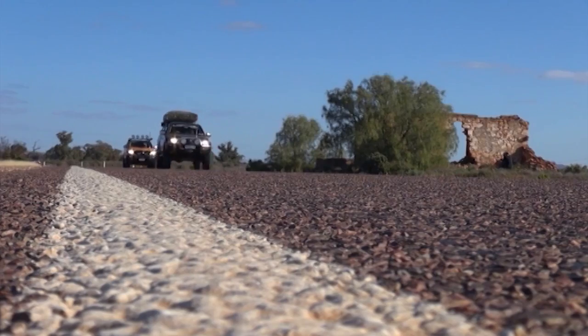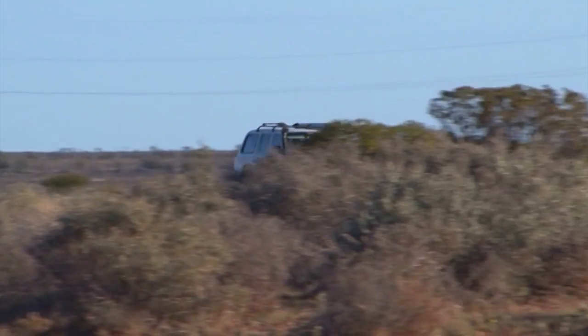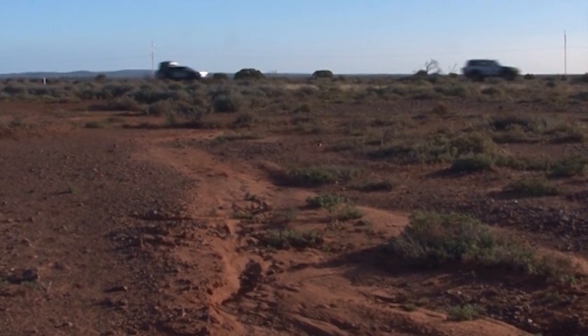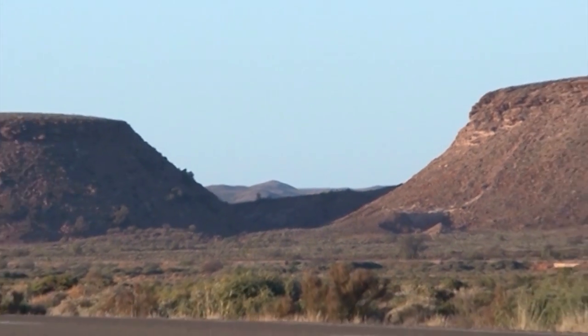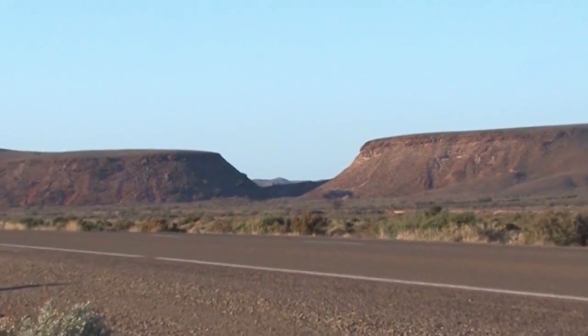We headed off and a lot of it's bitumen road, but the scenery coming over this direction is amazing. It starts off with basically just farmland, very flat and uninteresting territory. Then after a little while it turns into this incredible set of country. You've got the Flinders Ranges on the right-hand side, the ruins of the old railway lines and all the old buildings. And then you've got this incredible country that looks like Roadrunner cartoon-type stuff, with all these mountains and escarpments that are cut away by the wind. It's absolutely spectacular.